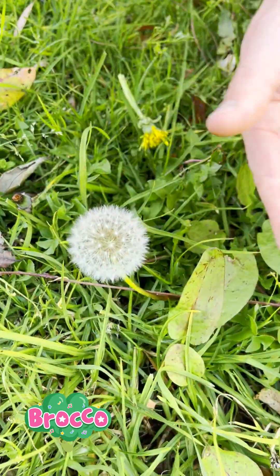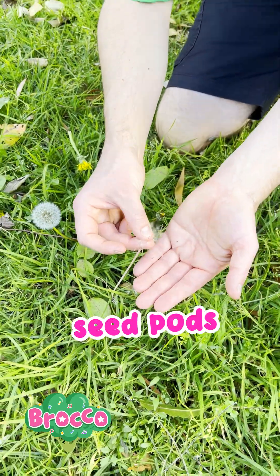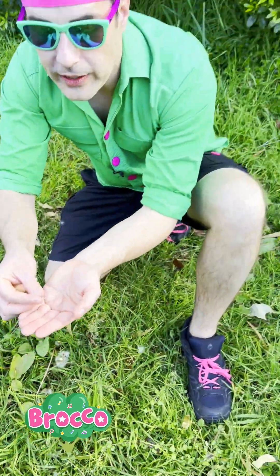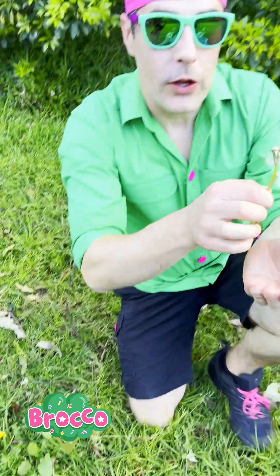Whoa, can you see that? Look, they're all little seed pods, and they're attached. They're attached by these little things that make them float through the air so they can fly away to another spot. And when you pull them off, you can actually blow them like this.